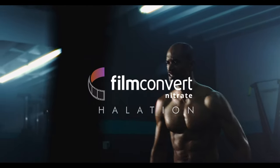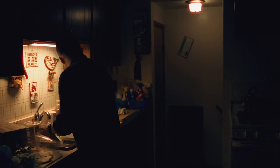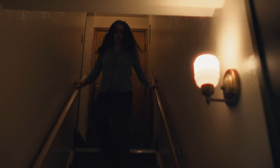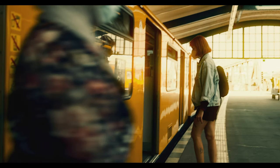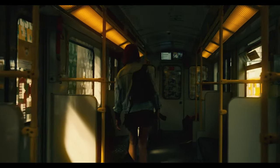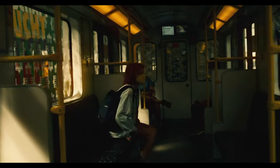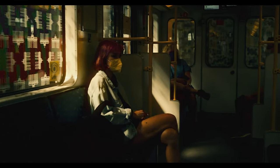It has been a long time coming. Today is the day that FilmConvert is announcing the next major upgrade to the FilmConvert suite, which is the addition of Halation. On November 20th, 2023, FilmConvert's Halation update will be available for purchase as an upgrade to your existing license or as a purchase alongside a new license for $69 USD.